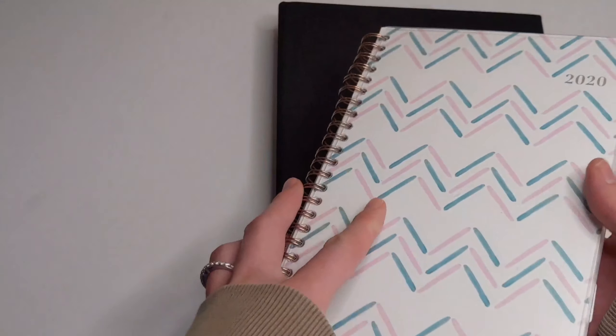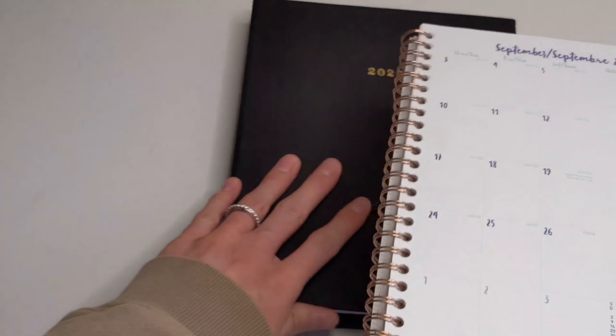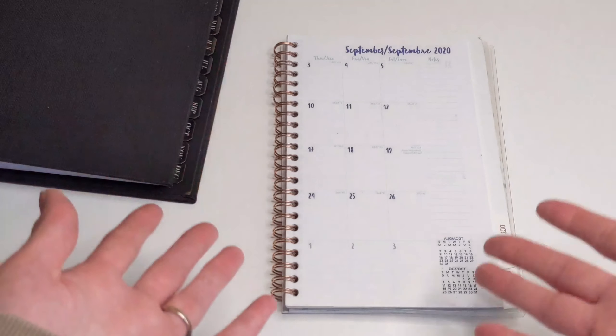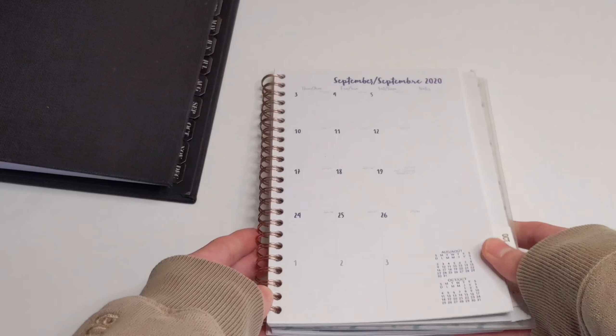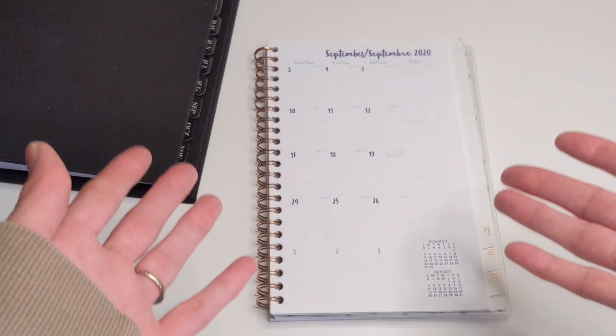The first pro is that for the most part, most of them fold on themselves. As I've mentioned before, this is very convenient when you're on the go and you can't find a table to write on. You need to write on your lap, so it's nice to be able to fold the planner, set it on your lap, and write whatever you need to.